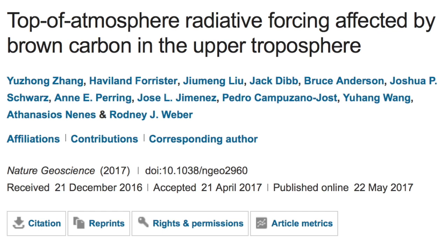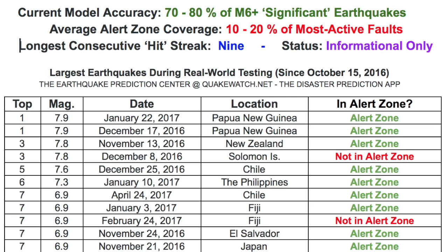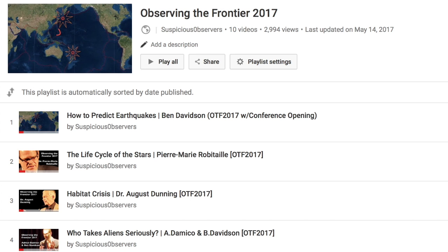Scientists took virtually all available data about earthquakes and the Earth, put it in a supercomputer, and declared this may one day help them predict earthquakes. While I cannot downplay their coming to the same realization I did about subducting plates being literally everything when it comes to big quakes, I will remind everyone that the available information can already predict earthquakes using subduction action to forecast — no supercomputer needed. Learn all about it and how to predict earthquakes yourself by watching the Observing the Frontier 2017 videos; the first one is the earthquake one.